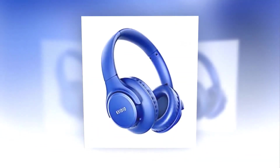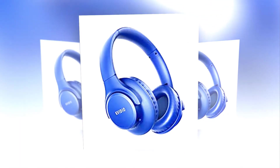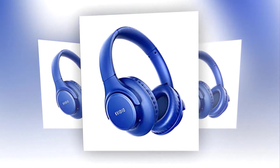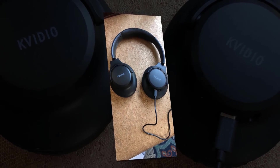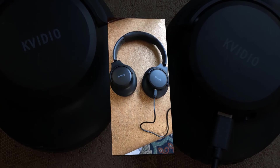Don't worry about power outages during long journeys. The package includes a foldable deep bass headphone, a 3.5mm backup audio cable, a USB charging cable, and a user manual. A 30-day free return and 18-month warranty is their guarantee. Feel free to contact them if you have any inquiries during use.